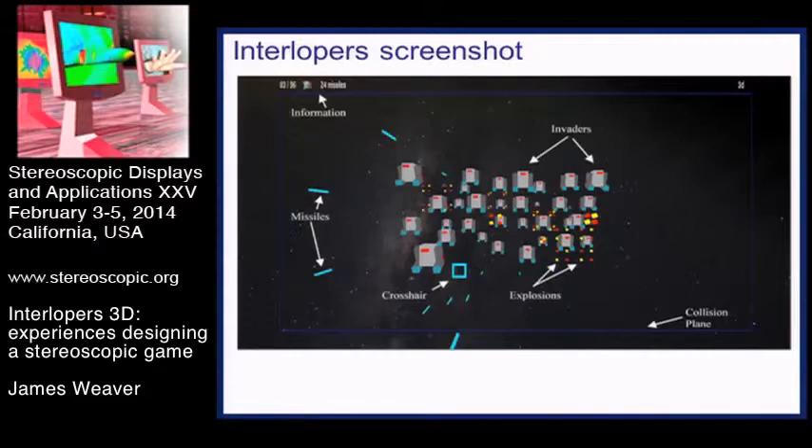Starting off at a far distance, the interlopers walk out of the screen towards you. You shoot at them. There's a crosshair target box that moves around, and missiles come from behind your head for various technical reasons to shoot into the scene. So a simple game, but more complex than the system we had last year.